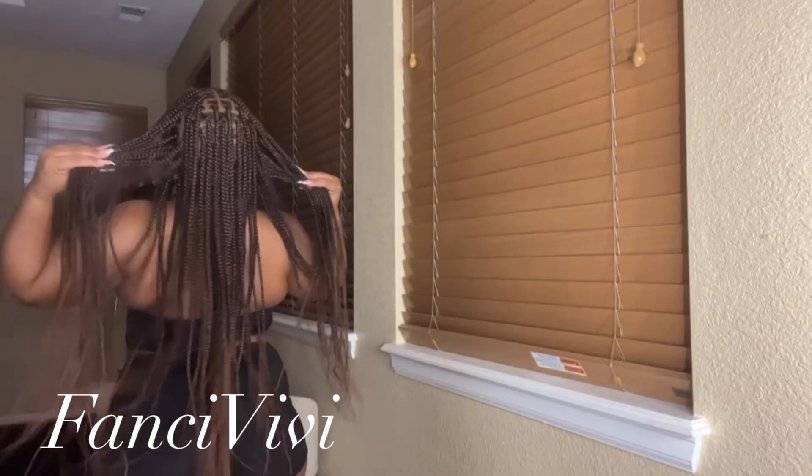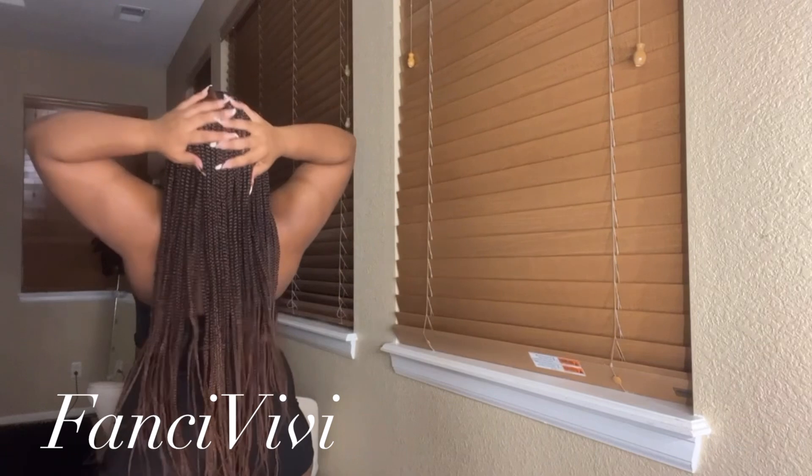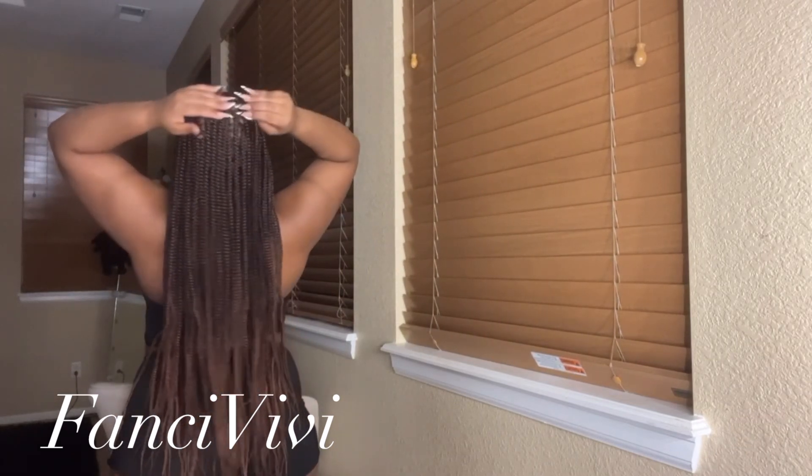Because with Fancy VV Hair Company, I'm gonna show you guys how I achieve this look in under 10 minutes. Yes, honey! Box braids from scalp to past my bottom in under 10 minutes.